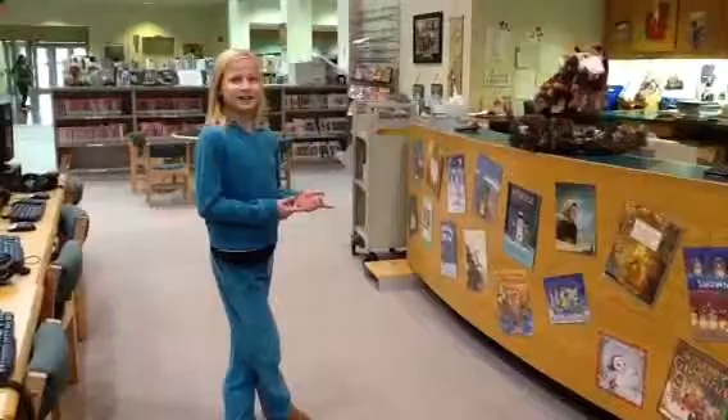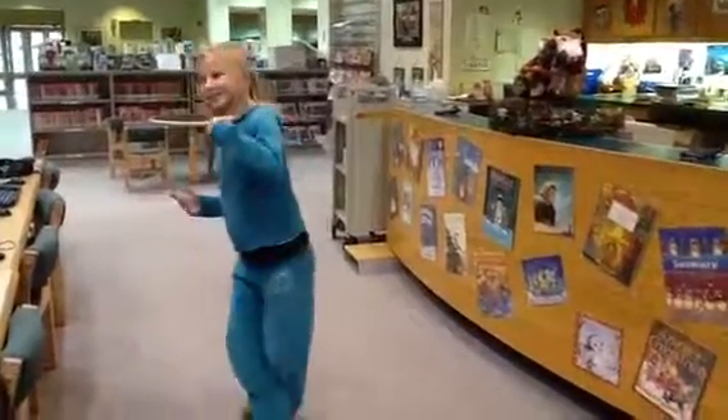This is the circulation desk, right here.